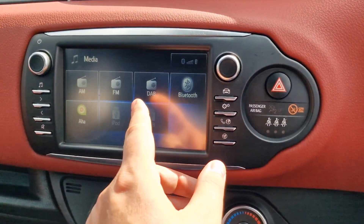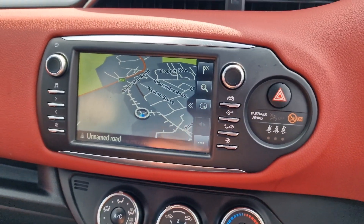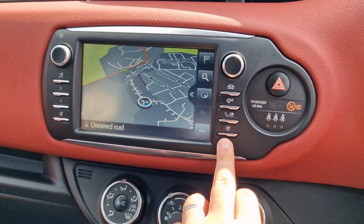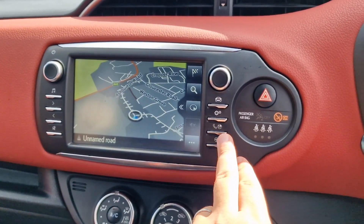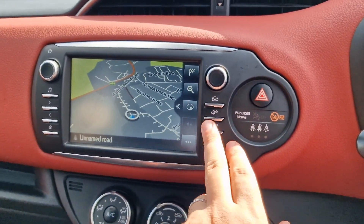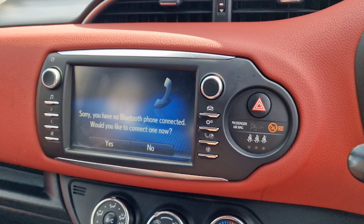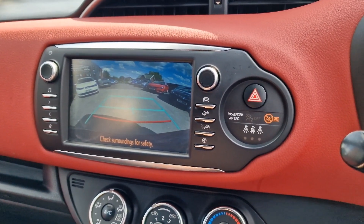Then up onto your infotainment: touch screen, DAB digital radio, and it does have satellite navigation — some of these will, some of these won't, so be very careful if you are looking around. They'll all have this button, but quite a lot won't have it installed. This one does, so that's good. Bluetooth for your telephone as well. And if I put the car into reverse, there's a nice big clear reversing camera at the back.